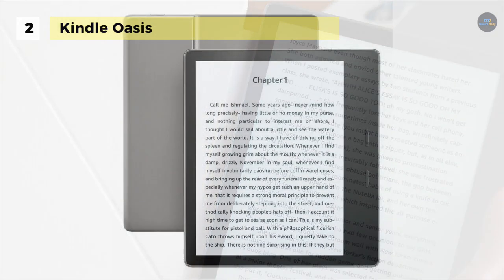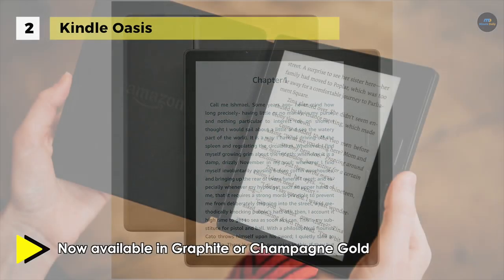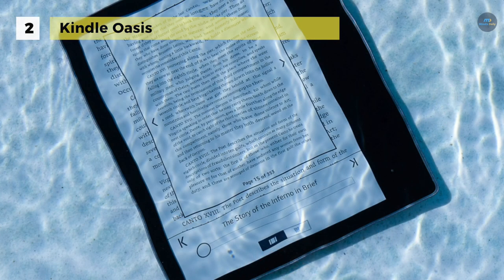You can easily turn the page with either the touch display or dedicated page turn buttons. Moreover, it's IPX8 rated to protect against immersion in up to 2 meters of fresh water for up to 60 minutes. It is also equipped with WhisperSync technology that remembers where you left off in a book, so you can seamlessly switch between your Kindle and the Kindle app on your smartphone, tablet, or computer without ever losing your place.